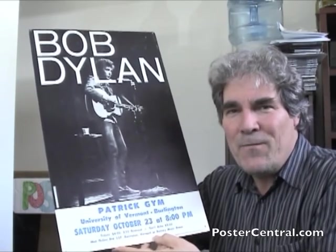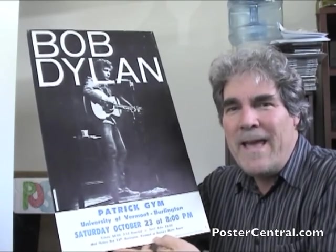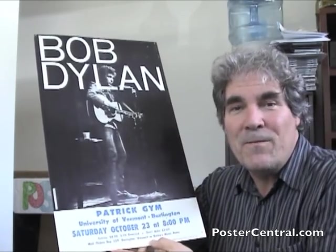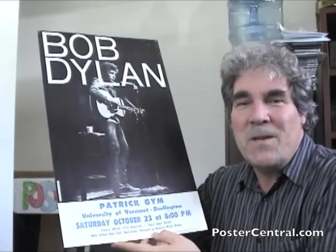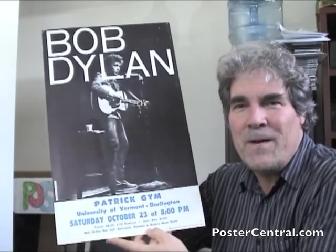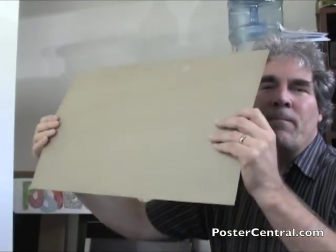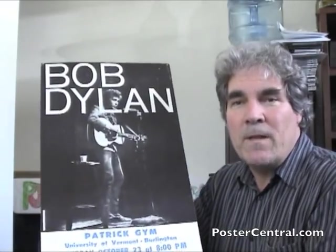This is a 1965 Bob Dylan concert poster, and it's a tour blank. This particular stop, as you can see, was in Burlington, Vermont. Interesting — it was in a gymnasium. That's pretty cool. But this is a cardboard 14 by 22 inch window card, a standard Bob Dylan concert poster.